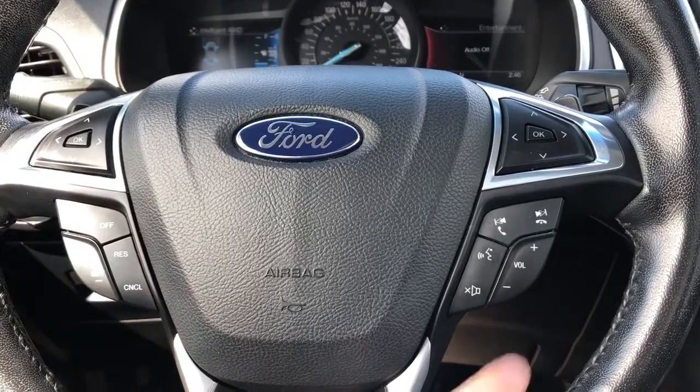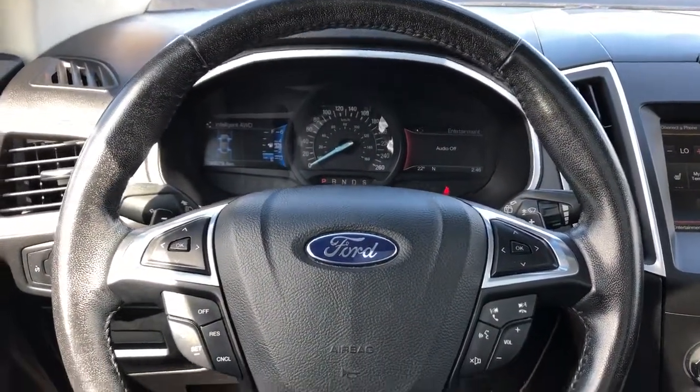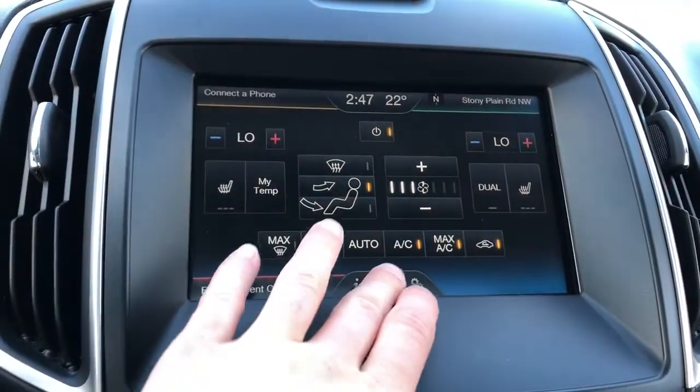Then we have our cruise control and radio controls. The wheel is wrapped in black leather with grips up top. We have push start and our infotainment screen.